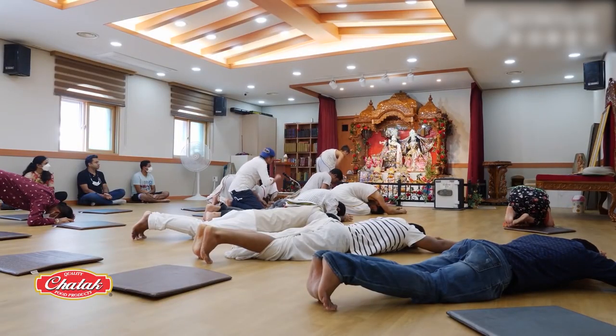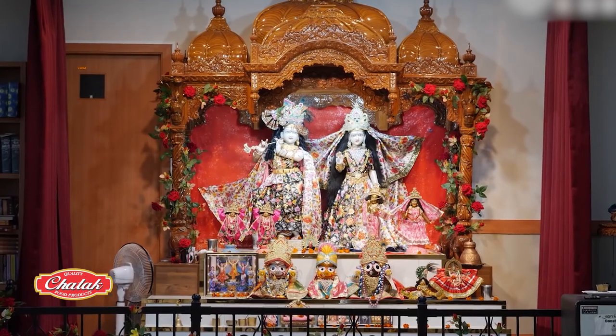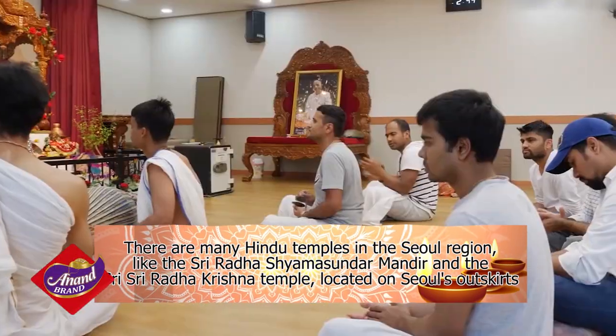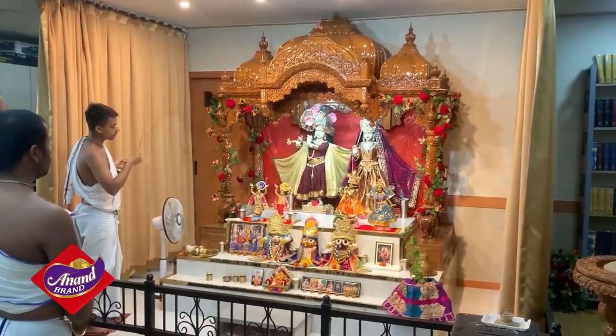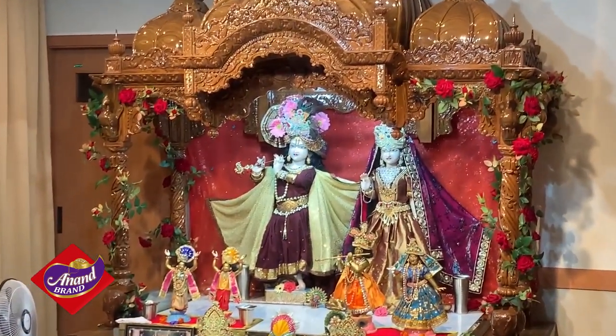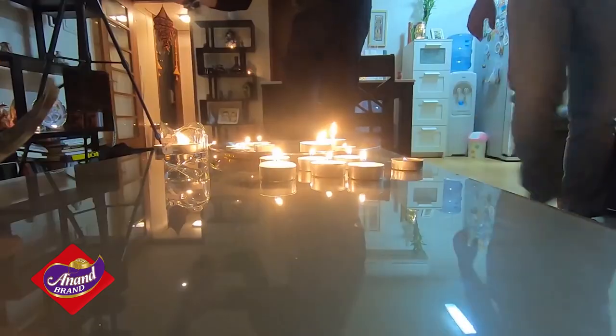In fact, there are a number of Hindu temples in the Seoul region, like the Shri Radha Shamsundar Mandir and the Shri Radha Krishna Temple, located on Seoul's outskirts. Like in other countries, some devotees would visit their temples for Diwali Puja. And although here there is the absence of huge crowds and magnificent fireworks displays,